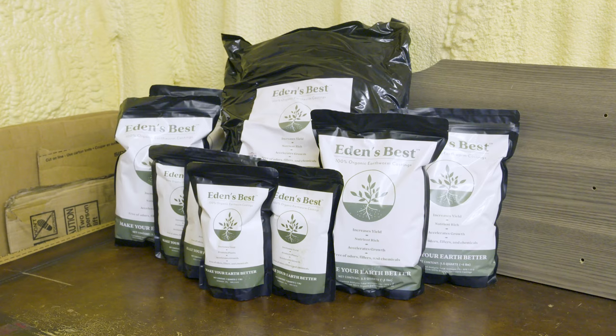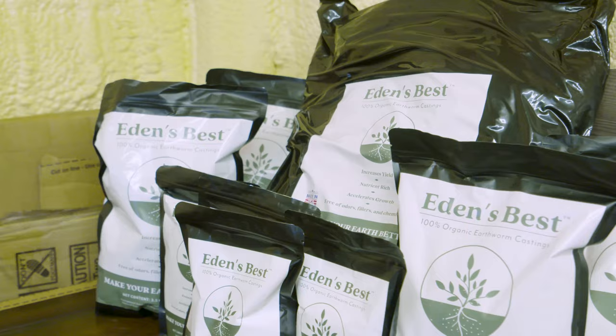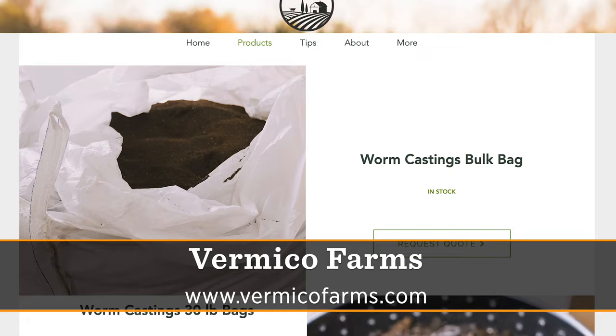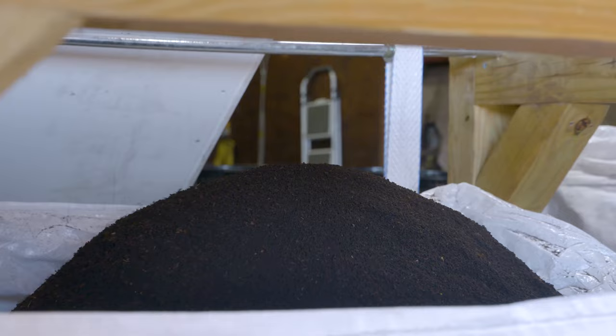We have smaller bags that are a little more retail-friendly and do-it-yourself friendly. Around Oklahoma City there are retailers selling the thirty-pound bags, and the four-pound bags are available on Amazon — nationally available — as well as at the same local retailers.